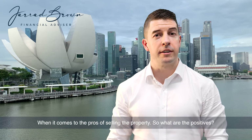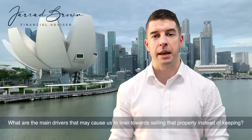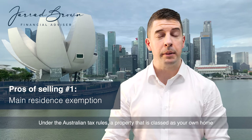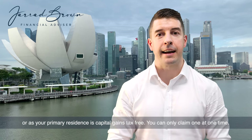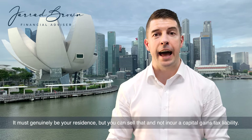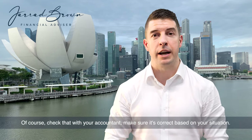When it comes to the pros of selling the property — what are the main drivers that may cause us to lean towards selling rather than keeping it? Number one is the main residence exemption. Under the Australian tax rules, a property classed as your own home or primary residence is capital gains tax free. You can only claim one at a time, it must genuinely be your residence, but you can sell it and not incur a capital gains tax liability. Check that with your accountant to make sure it's correct based on your situation.